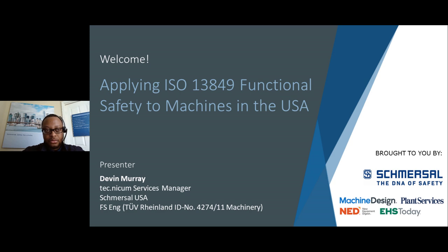Our speaker today is Devin Murray, the Technicum Service Manager for SMERSL's Engineering Services Group in North America. He's written a number of safety standards and general machine guarding, conducted risk assessments and validations, and developed and reviewed the implementation of corporate safety standards. He holds a Bachelor of Science in Electrical Engineering and an MBA from Alfred University, and he's a TUV Certified Functional Safety Engineer for Machinery.